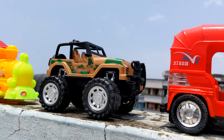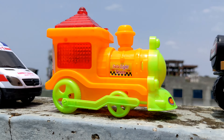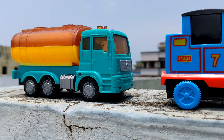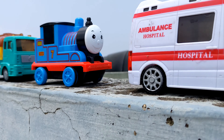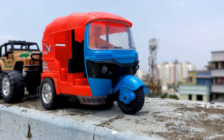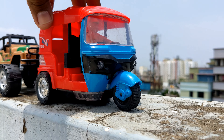Hey everyone, welcome to my Rehan Vehicles channel. Today's video is about driving on the boundary wall — lovely attractive tour vehicles. So let's go, and we will start from our first tour vehicle, which is a popular CNG auto rickshaw.